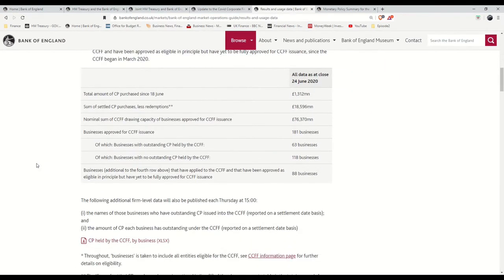The first line shows the total amount of commercial paper bought by the Bank of England since last Thursday. The second line shows the amount bought minus the amount paid back — so therefore the amount currently borrowed. The third line shows how much has been approved to be lent; companies have a line of credit they can draw upon and won't draw on it until required in order to avoid unnecessary interest. The fourth line shows the number of companies approved for the scheme, with the line below showing those with outstanding commercial paper. The fifth line shows those in the process of being approved. So there's been £1.3 billion of commercial paper purchased since last Thursday, with total outstanding purchases of £18.6 billion. £76 billion has been approved, with 63 businesses currently having outstanding commercial paper held by the CCFF.